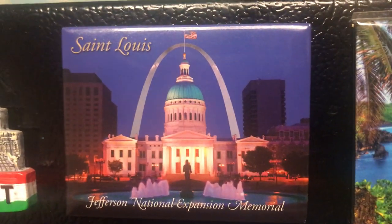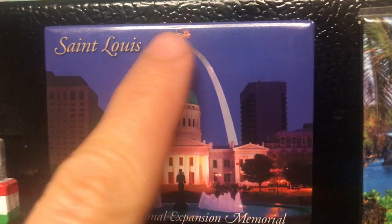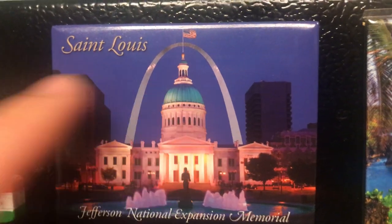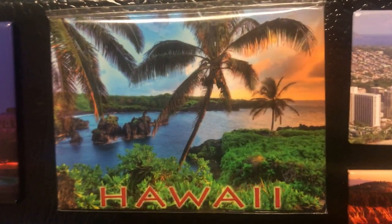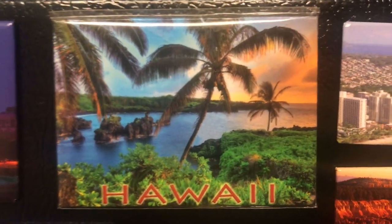St. Louis, Missouri — the iconic Gateway Arch. There's a tram you can go up, and behind it is the Mississippi River. It's one of the major large cities in the Midwest United States.